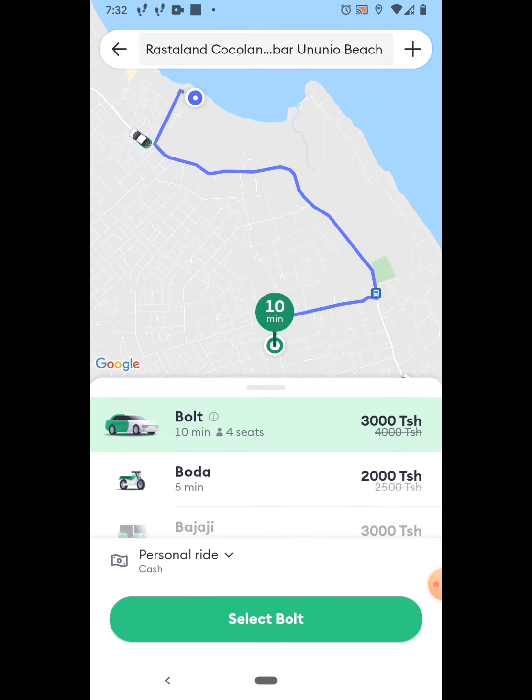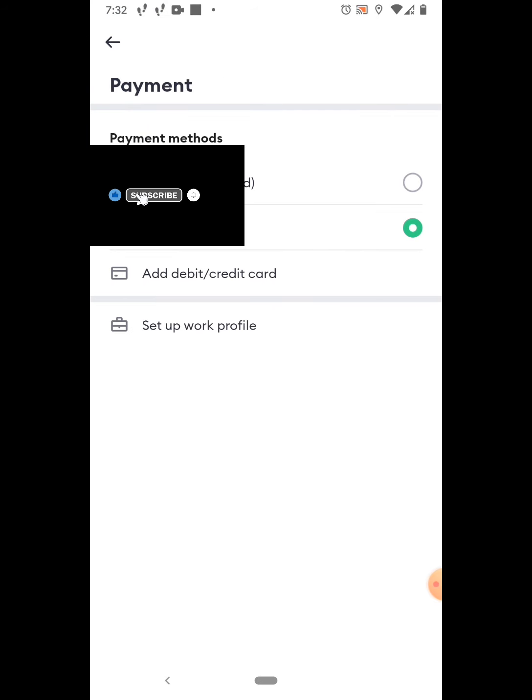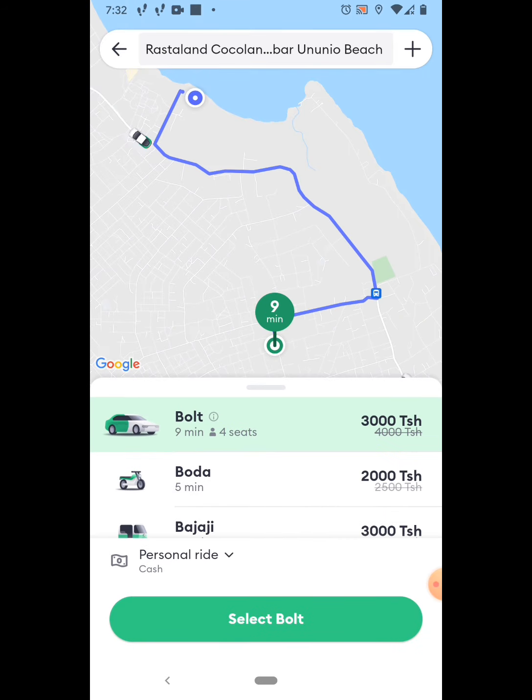There's a drop-down where you can pay cash or select a card. I'm not going to select because I don't want to order a Bolt at this time, but once you order, it shows you where you're at and then it'll show a car and where they're at. They find the driver, it shows the car, and you can see how far they are away on the map. When it's about two minutes away, it'll give you a notification. You also have the option to connect with the driver via phone or WhatsApp if they have any questions.